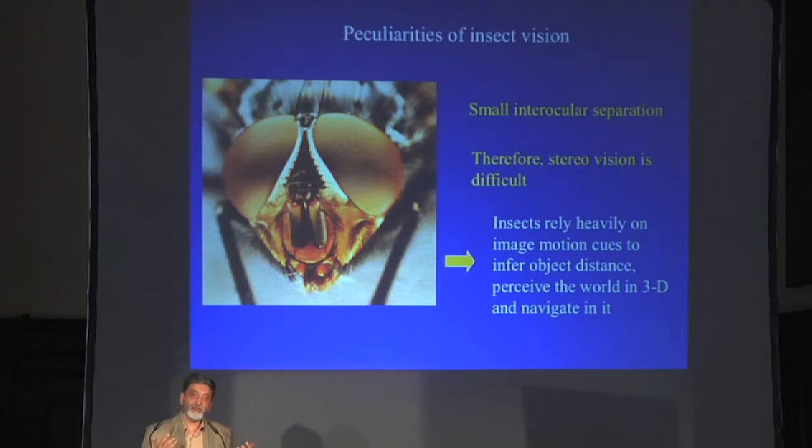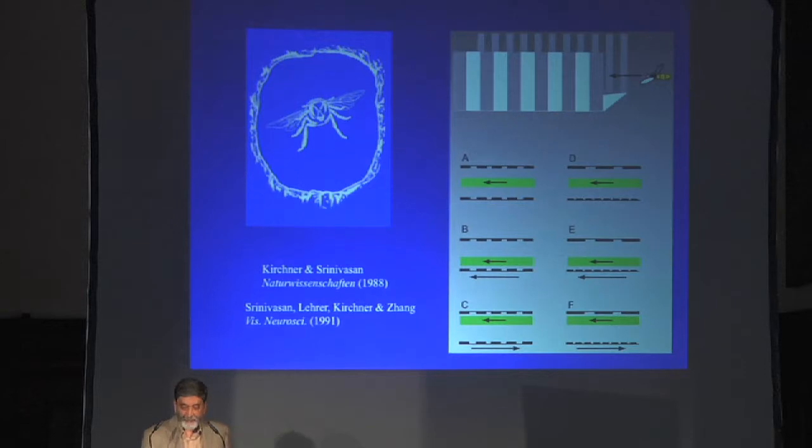Now what do insects do about this? Because they don't go around bumping into obstacles — they clearly have three-dimensional vision. Part of the work in our lab has been to try and unravel how insects acquire three-dimensional perception of the world despite the fact that they don't have any stereo. I'll give you a bit of a historical account, putting this in context, and hopefully towards the end we'll come to some of the new stuff.